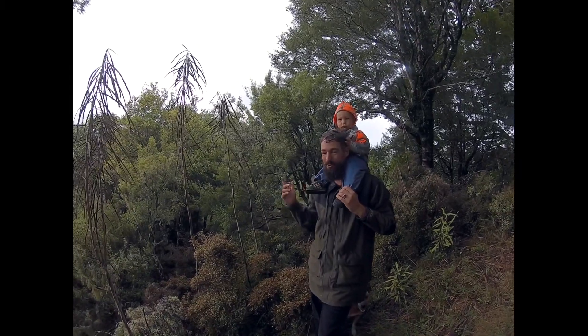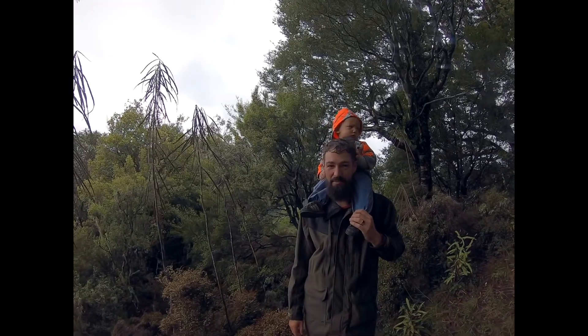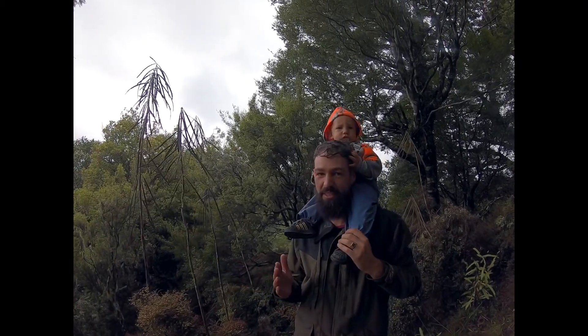Kia ora, this is Horaweka, lancewood. I wanted to show you a couple of things about lancewood. The first being the difference in leaves.